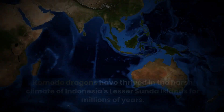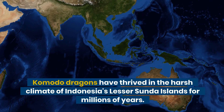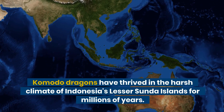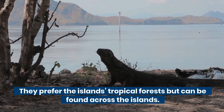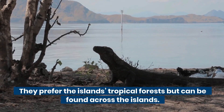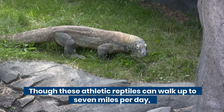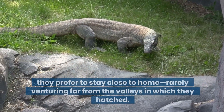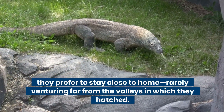Habitat. Komodo dragons have thrived in the harsh climate of Indonesia's Lesser Sunda Islands for millions of years. They prefer the island's tropical forests but can be found across the islands. Though these athletic reptiles can walk up to 7 miles per day, they prefer to stay close to home, rarely venturing far from the valleys in which they hatched.